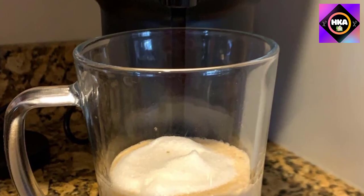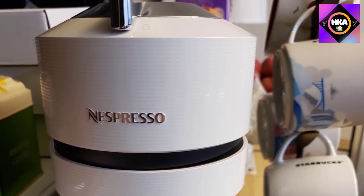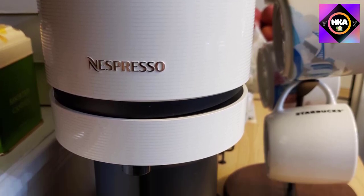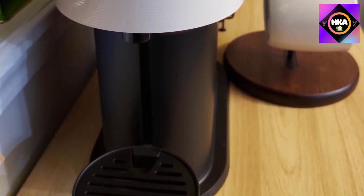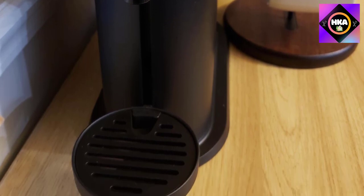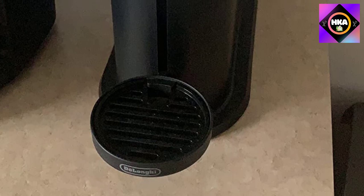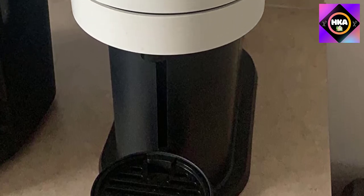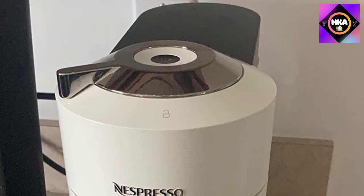While the water tank capacity is just over half the size of the Vertuo Plus Deluxe, this is also a more compact machine that can fit into smaller quarters. It also offers Bluetooth connectivity for a modern brewing experience, and it's partially made of recycled materials. Innovative features include a 25-second heat-up time and an energy-saving automatic shut-off.